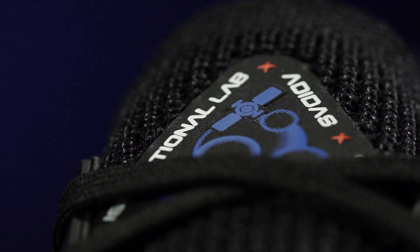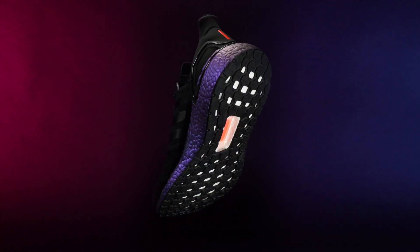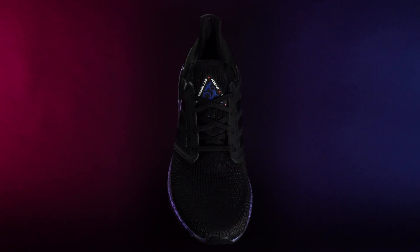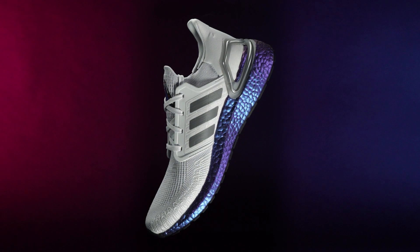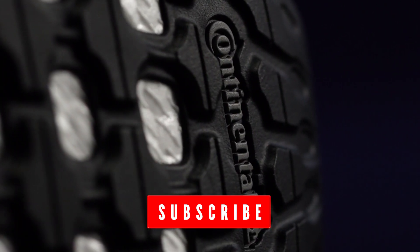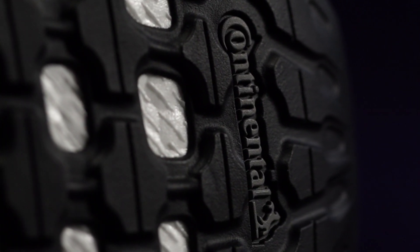Hello and welcome to the ProDirect Running closer look at Adidas' latest drop that is totally out of this world. We are of course talking about the brand new Ultraboost 20, which headlines Adidas' Space Race collection. If you are new to the ProDirect Running channel, make sure you hit the subscribe button and turn on your notifications to get the latest running content straight to your feed. Now it's time to head to outer space for our close encounter with the Ultraboost 20.